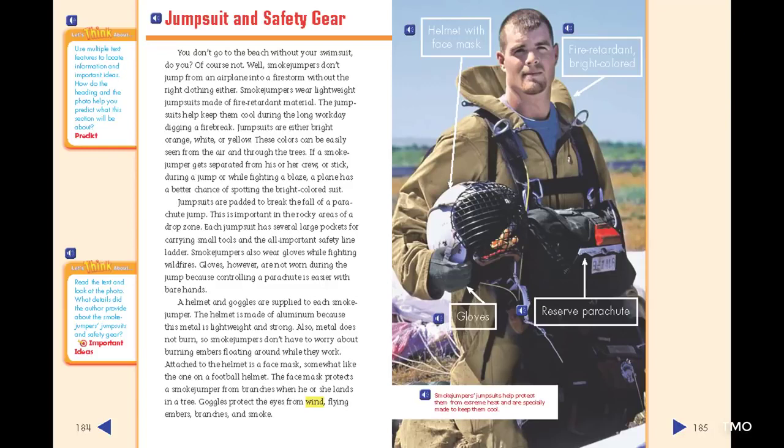Jumpsuit and Safety Gear. Smoke jumpers don't jump from an airplane into a firestorm without the right clothing. Smoke jumpers wear lightweight jumpsuits made of fire-retardant material. The jumpsuits help keep them cool during the long workday digging a firebreak. Jumpsuits are either bright orange, white, or yellow — colors that can be easily seen from the air and through the trees. If a smoke jumper gets separated from his or her crew, or stick, during a jump or while fighting a blaze, a plane has a better chance of spotting the bright-colored suit.